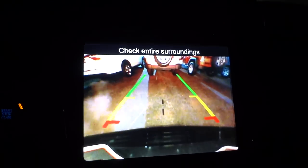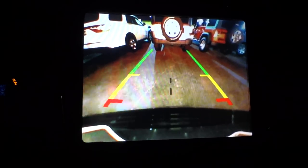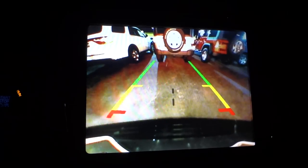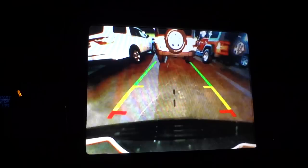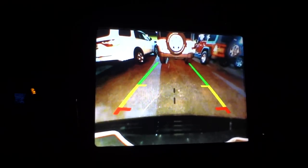Let me go ahead and put it in reverse so we can see what the backup camera looks like at night. It does pretty well. The reverse lights also turn on when you put it in reverse, which helps with seeing at night. There are also some illuminated buttons on the passenger side.